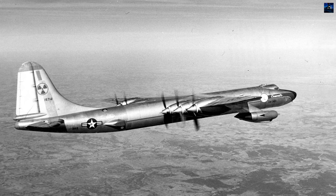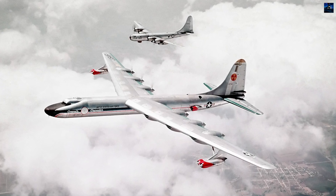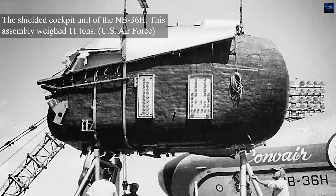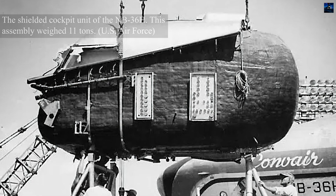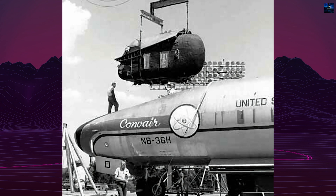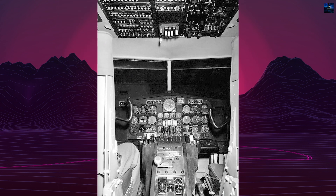The challenges remained immense: miniaturizing reactors, preventing radiation leakage, and ensuring adequate reactor cooling both in flight and on the ground. Despite notable progress, the practicality of the X-6 project continued to erode. Concerns over safety, costs — estimated at $7 billion for the entire nuclear aircraft program — and engineering limitations were compounded by strategic developments.